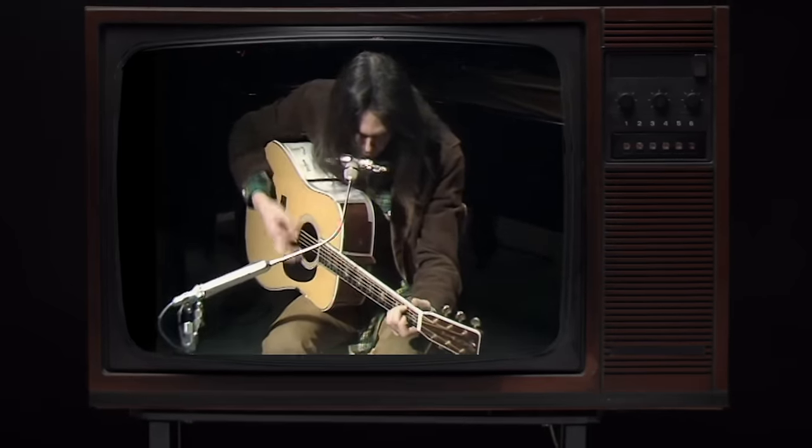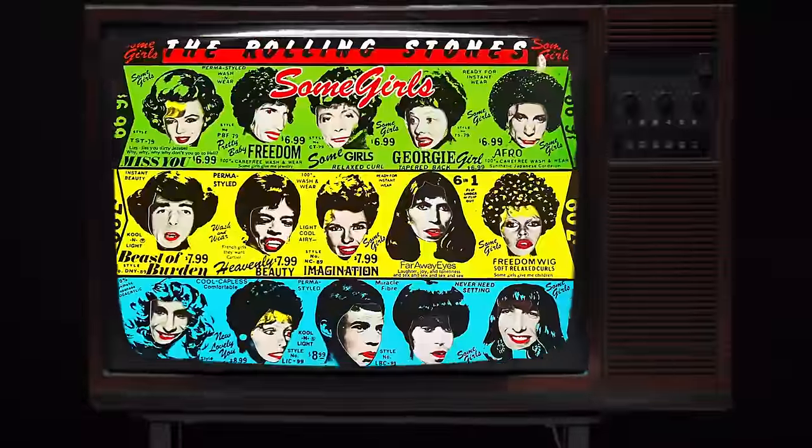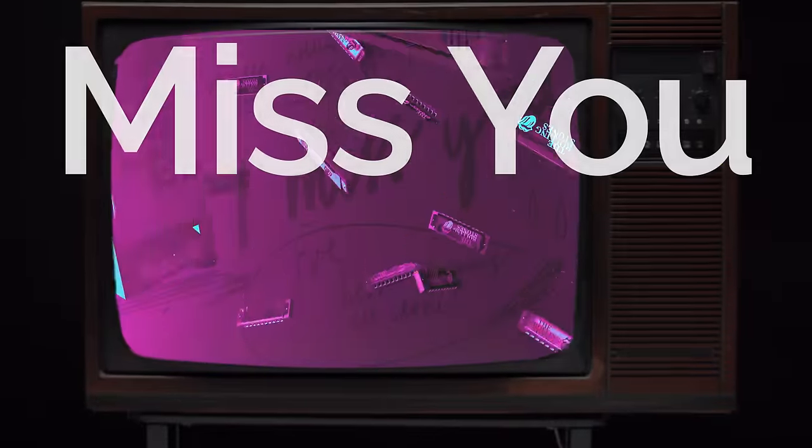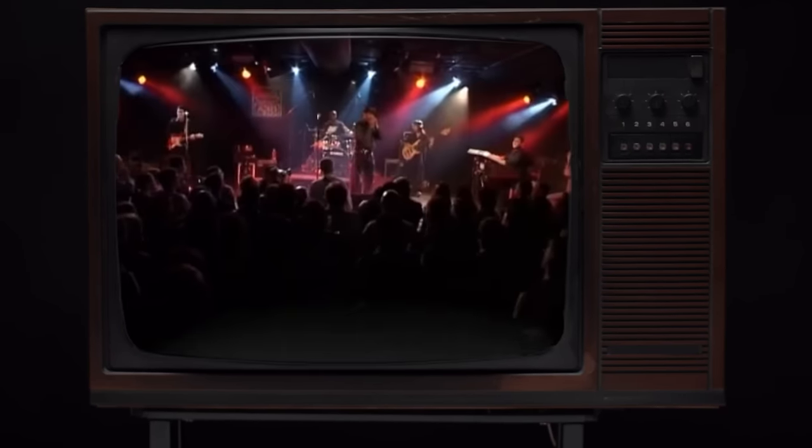Coming in at number three, from the Rolling Stones' 1978 album Some Girls, the song is Miss You — their eighth and final number one hit. The harmonica player on the track is the great Sugar Blue, who Mick Jagger is said to have discovered busking on the streets of Paris.